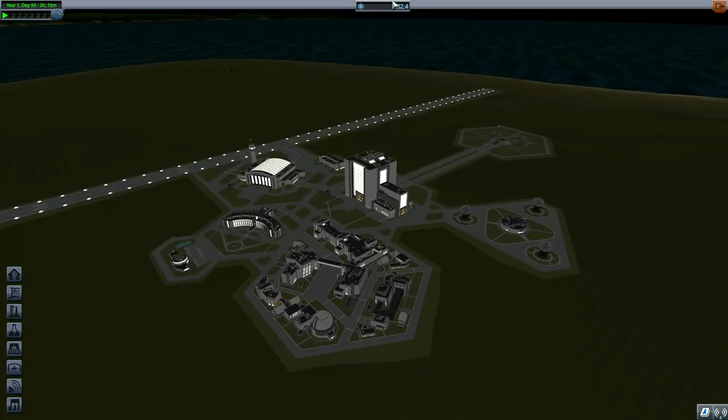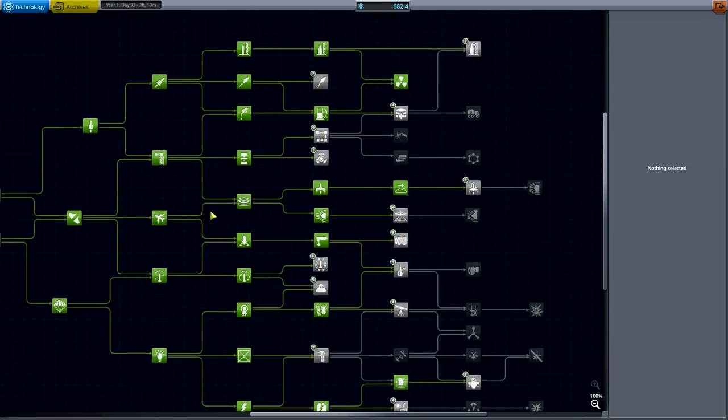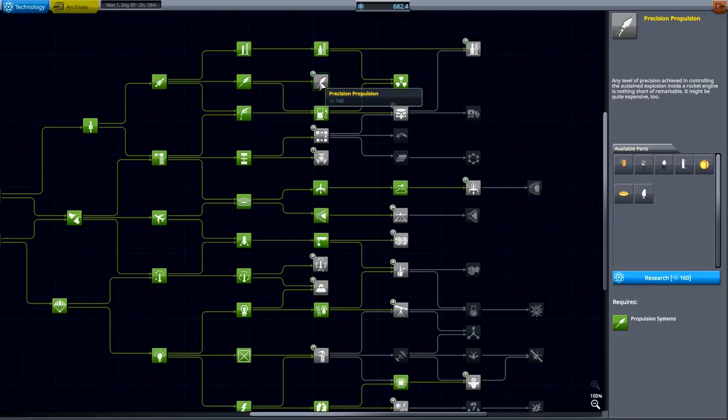Hello YouTube and welcome back to GroundForks and we are playing KSP again. In the previous episode we successfully rescued people from the moon — basically Jeb and Bob — and that means we have 682 science to spend, which we will be spending on various points of research.